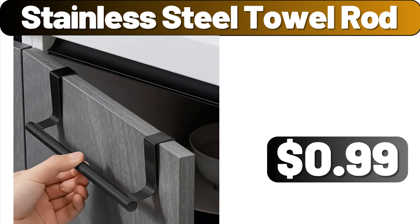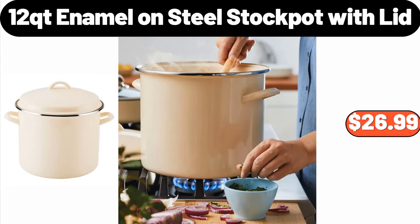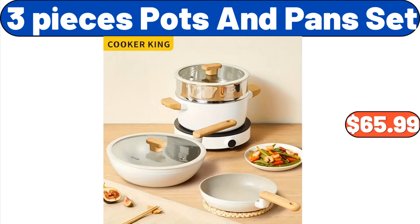Stainless Steel Towel Rod, $0.99. Solid Wood Japanese Style Desktop Decoration, $10.98. 12-QT Enamelon Steel Stock Pot with Lid, $26.99. Window Air Conditioner, $119.99. 3-Pieces Pots and Pans Set, $65.99.